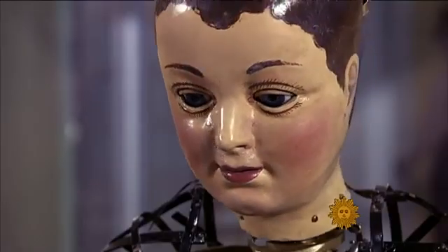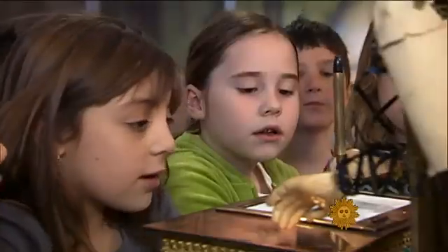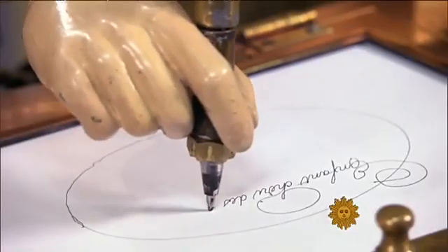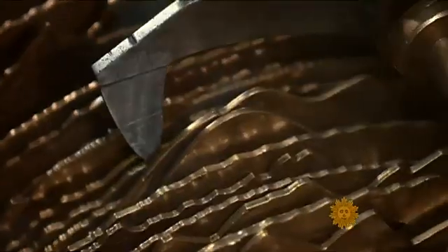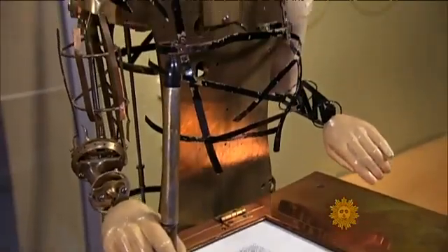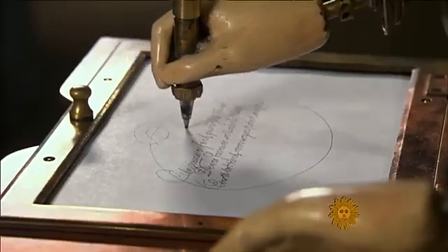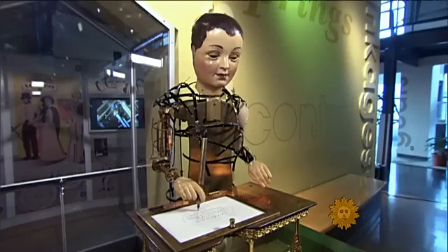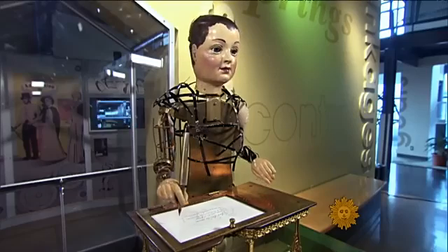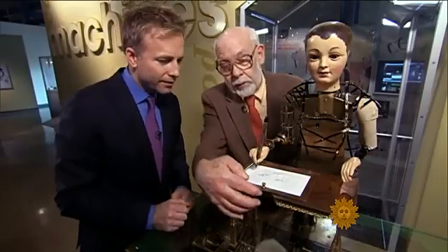That something from the late 1700s could captivate today's youth seems as miraculous as the device itself. This elaborate wind-up machine called an automaton, which writes and draws, is in many ways a mystery, even centuries later. The more you watch it, the more you realize how little you actually know.